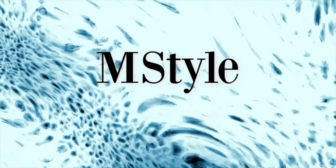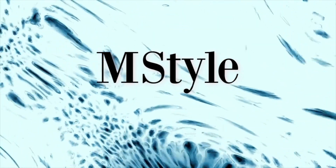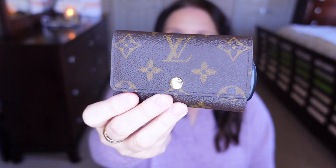Hi guys, welcome back to my channel. Today we'll be talking about my favorite SLGs that I used in 2021. I'm going to start with something super obvious: this is my six key ring holder from Louis Vuitton.